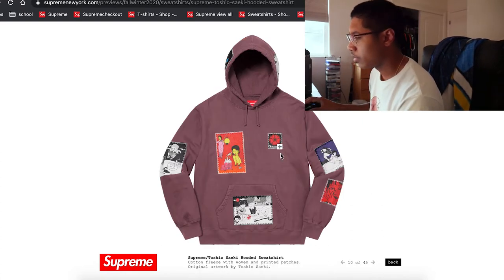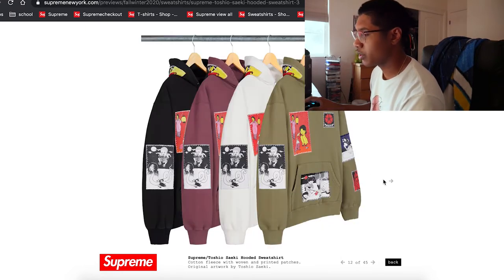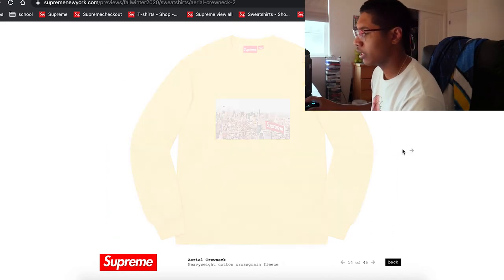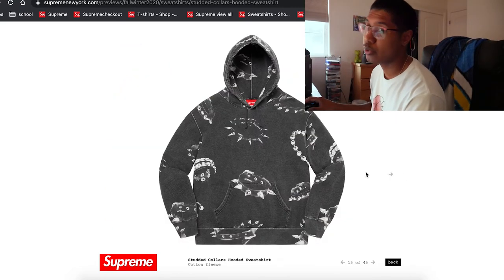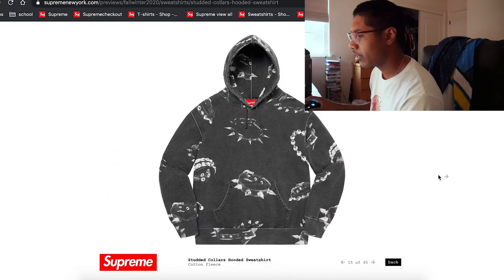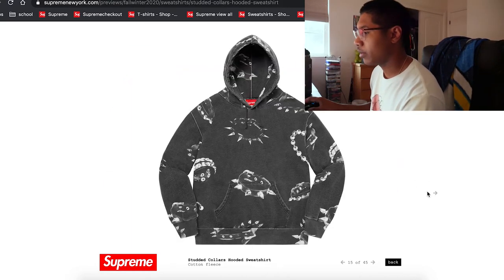Another Toshio collab — doesn't look too bad, though I feel like the placement is kind of weird. The colors are interesting. There's also what looks like a photographic crew neck — not too bad. The burgundy and maroon would be a nice color option.